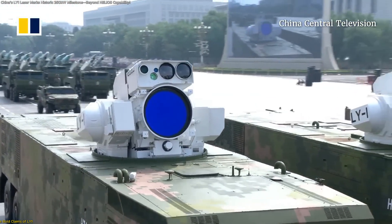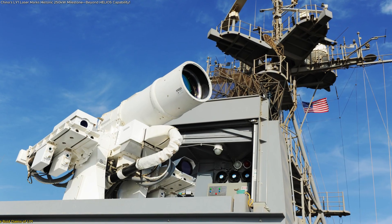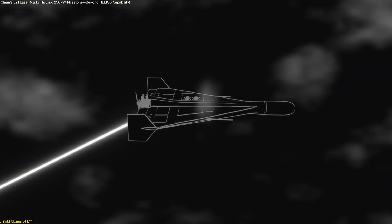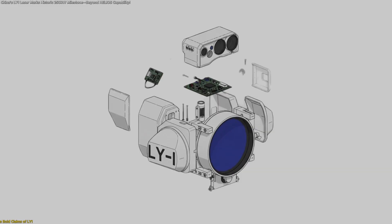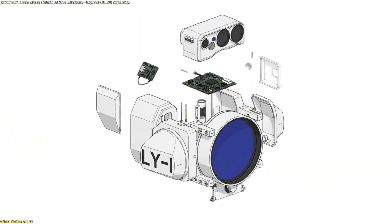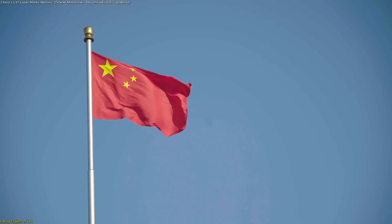The standout specification is LY-1's beam director aperture, reportedly larger than those used by U.S. systems. A wider aperture can improve beam focus and energy density, increasing the chance of disabling targets at longer distances. The turret's spacious housing also hints at room for future power module upgrades, aligning with China's ambition for scalable directed energy innovation.